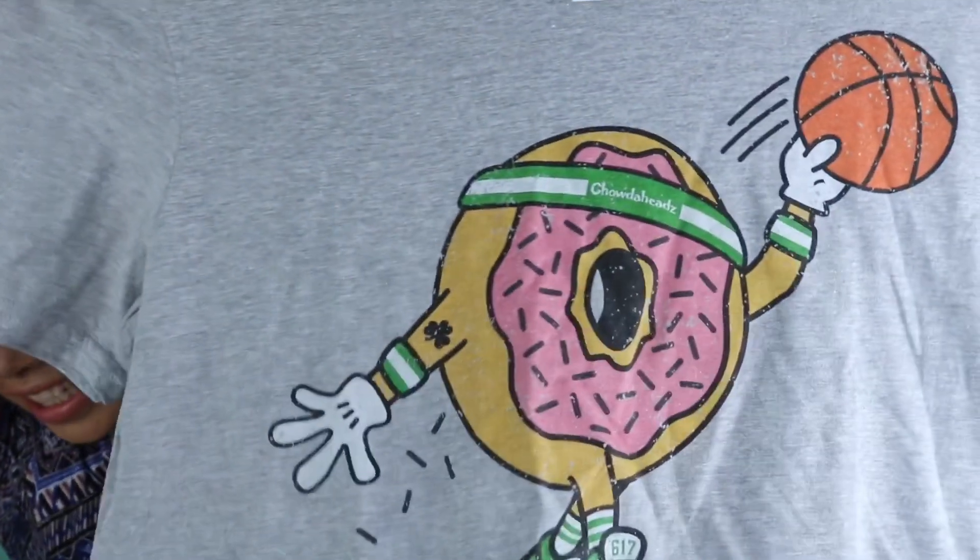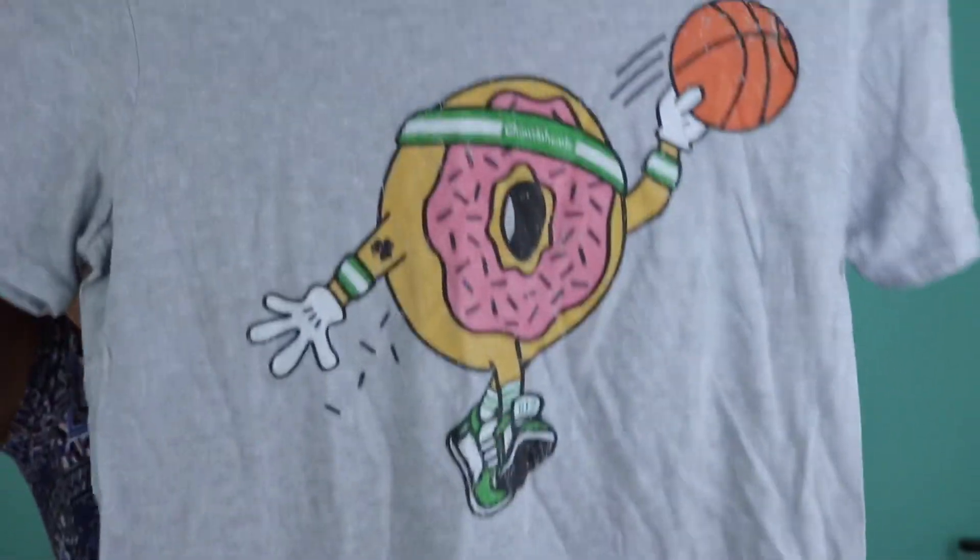Another item I got was this t-shirt. It's a donut playing basketball — just a cute t-shirt to work out in or wear casual with some shorts, jeans, leggings, whatever you want to pair it with. It only cost me two dollars and 49 cents. I love how it contradicts itself — it's a donut trying to work out, and you know we all be like that. There are days where I'm eating like trash but still trying.